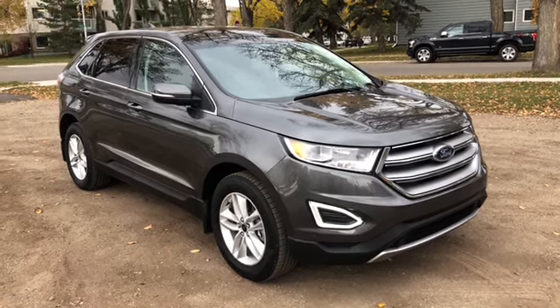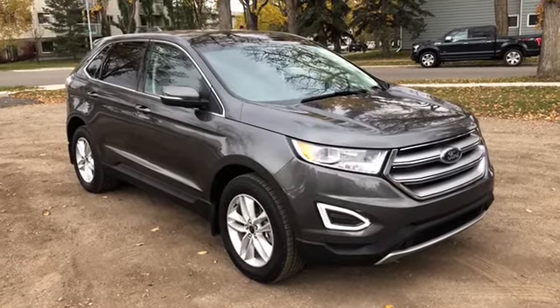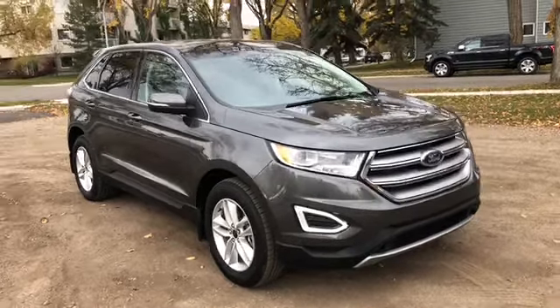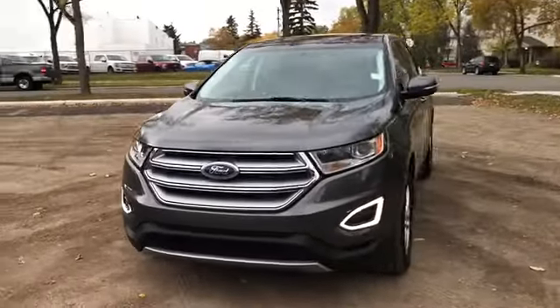Hey, it's Lindsay at Waterloo Ford Lincoln. Today I'm showing you this 2016 Ford Edge SEL in grey. This Ford Edge has the 3.5 litre V6 engine with automatic transmission and all-wheel drive.